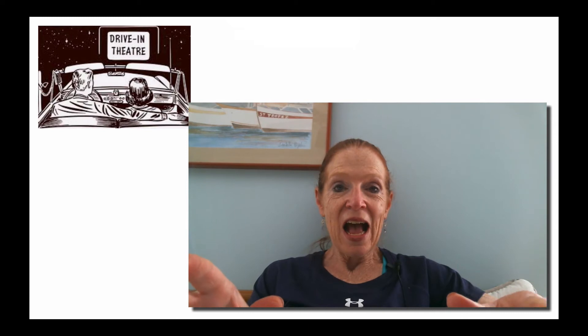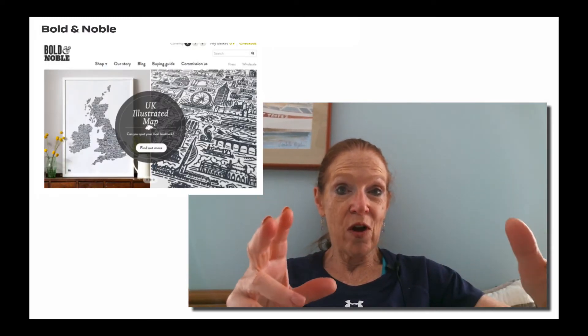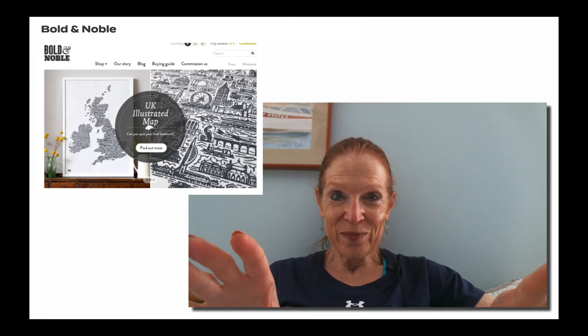Many companies today, online and in physical places, now advertise their products as retro or vintage. Their advertising looks retro. For example, this company sells furniture like these diner booths — these red booths and a table that look like they came right out of an American diner from the 1930s, 40s, or 50s — but they're brand new.